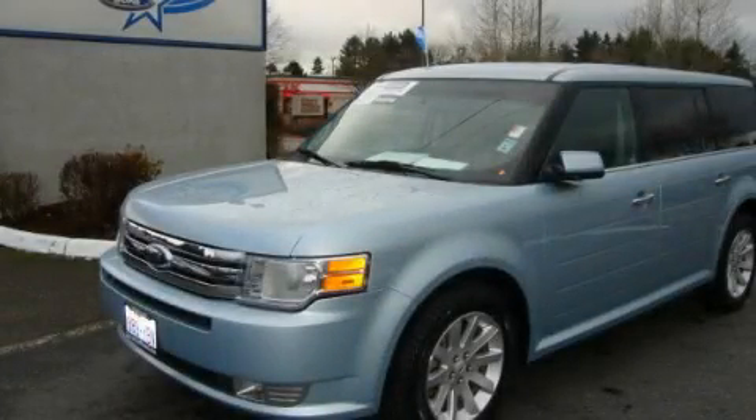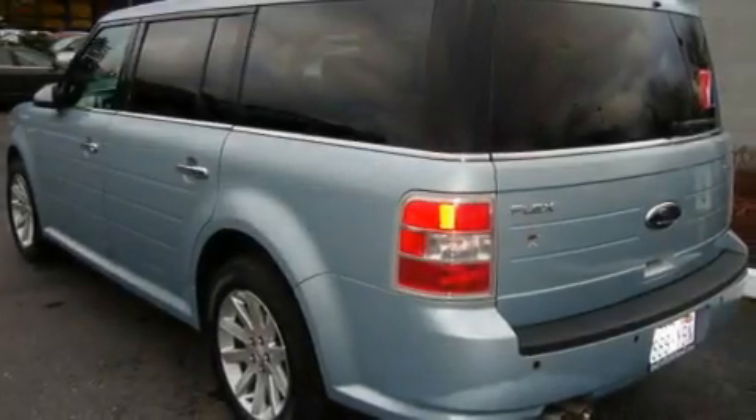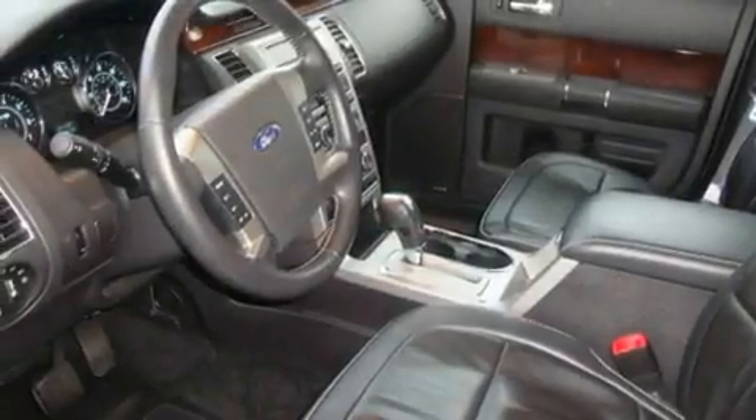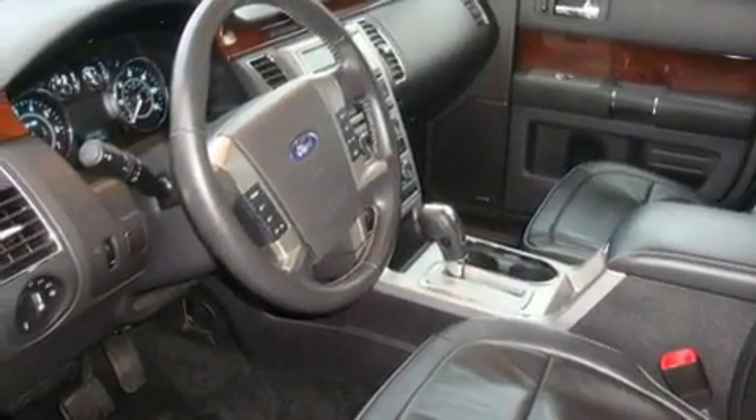This is a certified pre-owned 2009 Ford Flex, functional utility for a modern lifestyle. It has a 3.5 liter 6-cylinder engine, an automatic transmission, and 4-wheel drive.